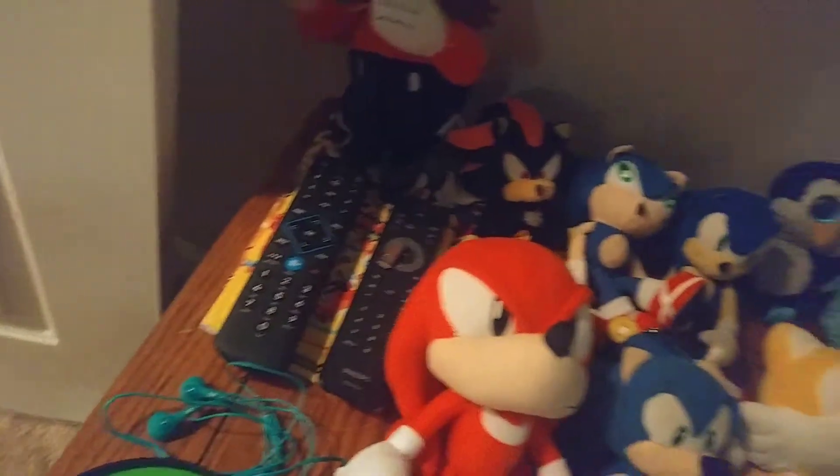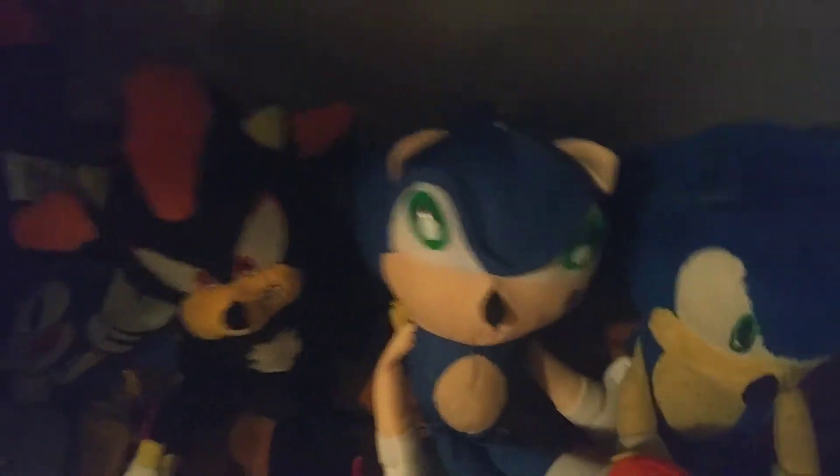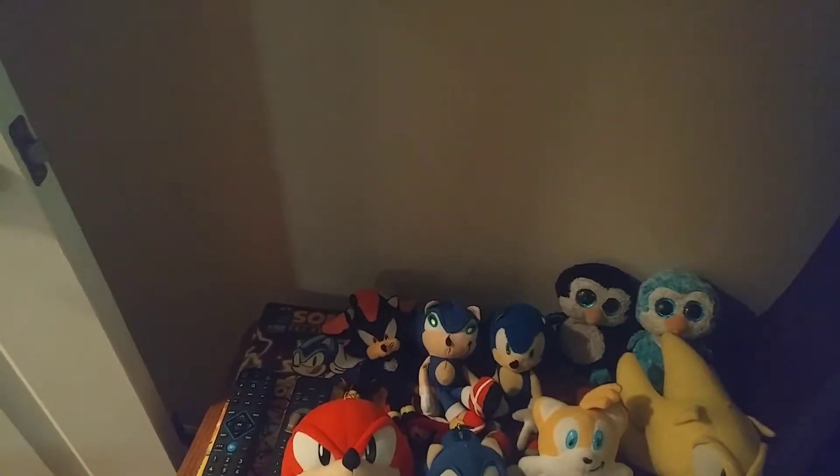A USB-C adapter for micro USB cables. My Sonic figures — Eggman, Shadow, Sonic, Dreamcast Sonic. Well, Eggman just died — as you can see, Eggman just fell off. Oh gosh, he's behind my closet door. Why did he fall? There we go, he's right here. And we have all my Sonic plushies.